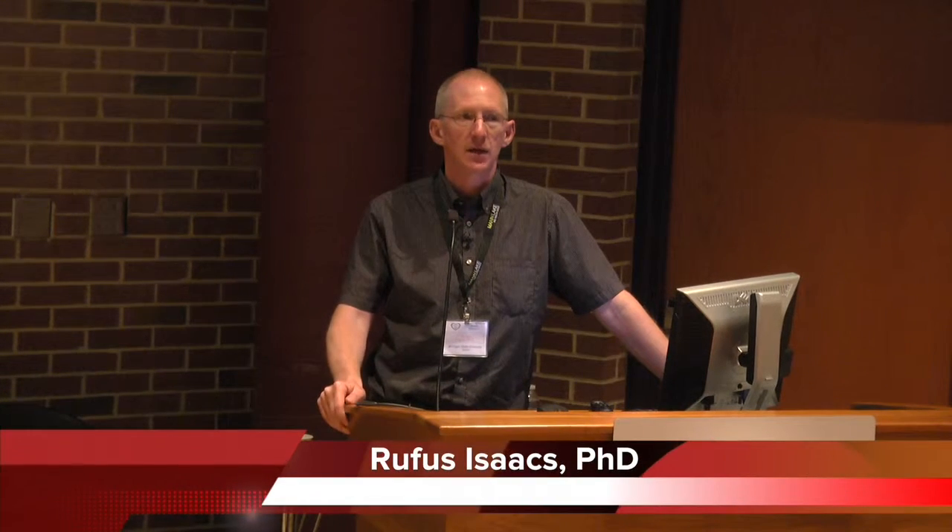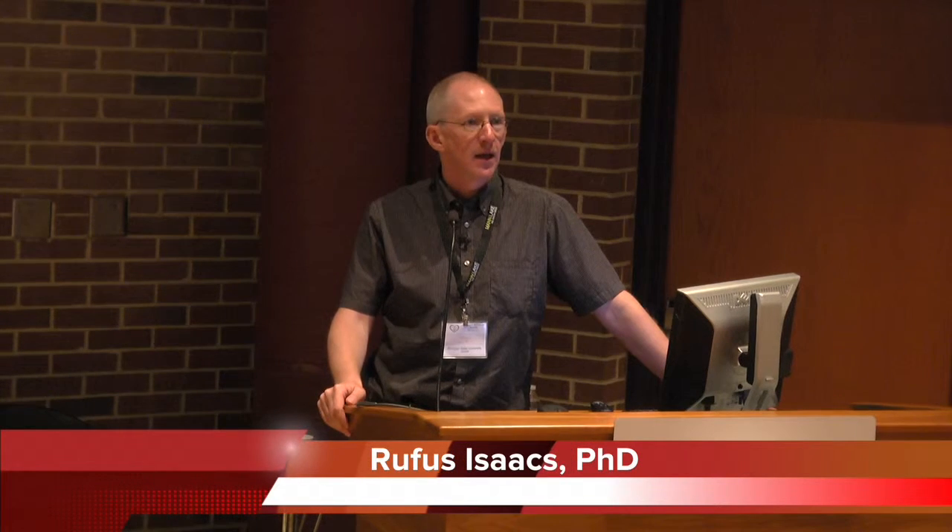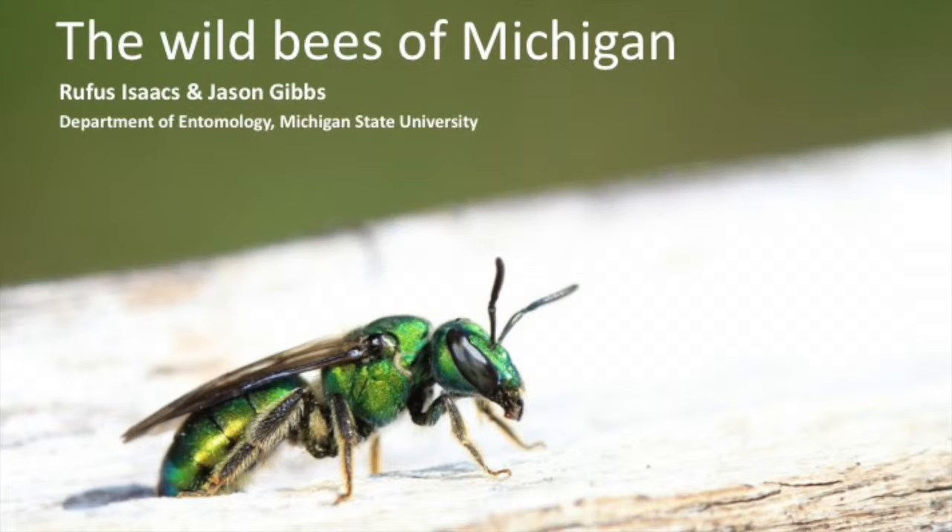My name is Rufus Isaacs, I'm an entomologist at Michigan State University in East Lansing, and I'll be talking to you about the wild bees of Michigan. Before I get started, I really wanted to acknowledge my co-author on this, Jason Gibbs. He's actually out of the country today, so I got the job of giving this presentation, but he should really be doing it — most of this is his work.